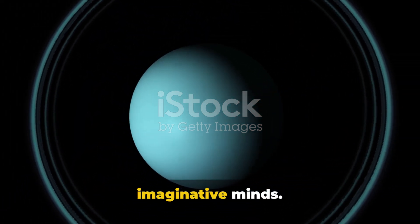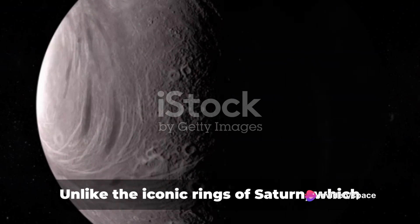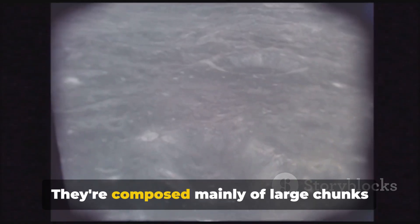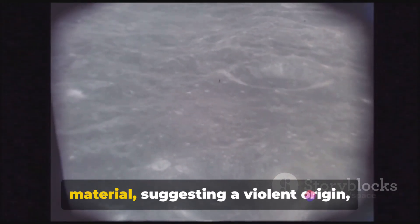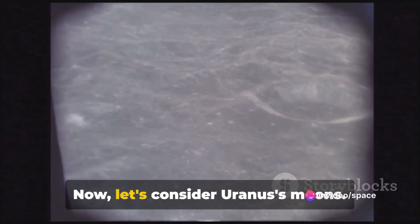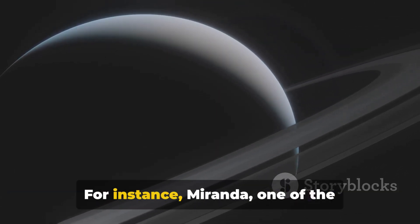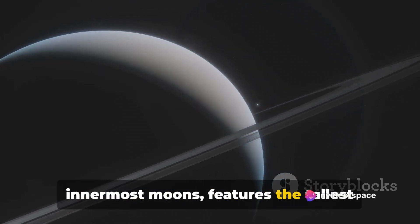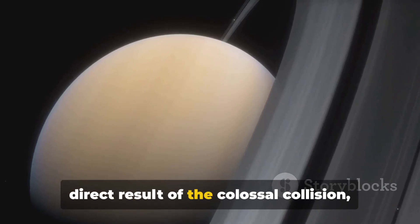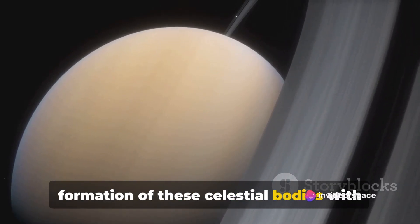This isn't just a whimsical tale — there's evidence to support this cosmic collision theory. Take Uranus's distinctive ring system. Unlike the iconic rings of Saturn, which are bright and easy to spot, Uranus's rings are dark and narrow, composed mainly of large chunks of water ice and radiation-altered organic material, suggesting a violent origin — possibly the remnants of the celestial body that collided with Uranus. Now consider Uranus's 27 known moons, each with unique characteristics. Miranda, one of the innermost moons, features the tallest cliff in the entire solar system, known as Verona Rupes. This diversity could be a direct result of the colossal collision, which scattered debris across the Uranian system, leading to the formation of these varied celestial bodies.